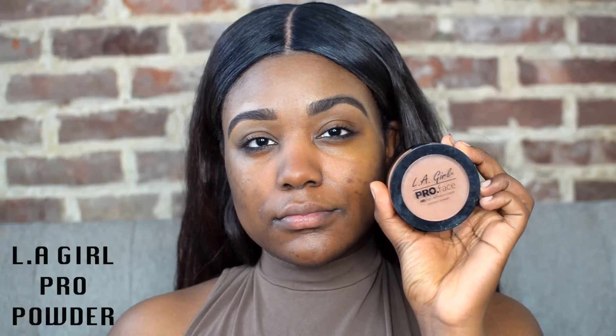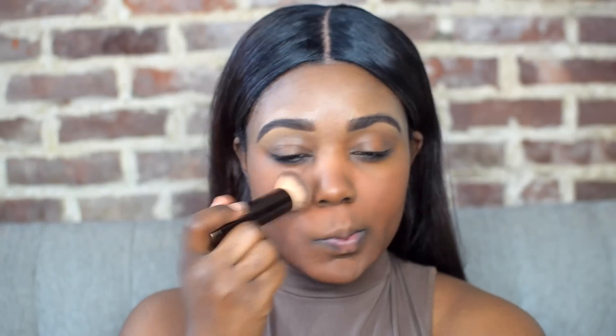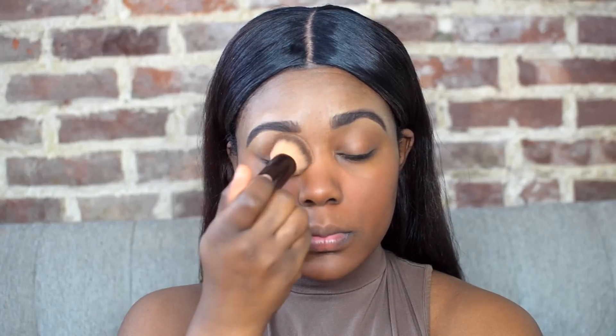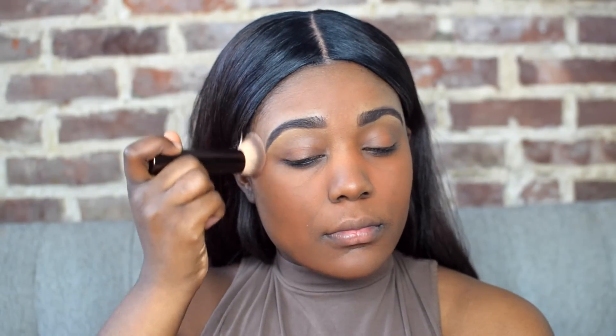My next trick is — a lot of you guys might know this and a lot of you might not — but what I like to do is I like to use a powder before I apply foundation. This trick is going to help your foundation to stay on longer throughout the day and be much more long-lasting. So I'm just applying this powder all over my face, just as if I was applying foundation. This look can honestly just be a really natural everyday look with just powder, but we're going to take it another step because I need to get my oily girls covered.